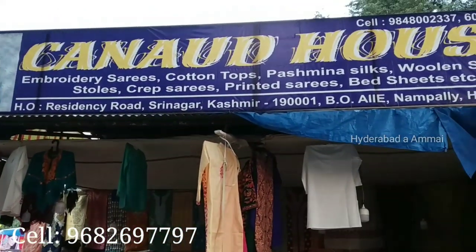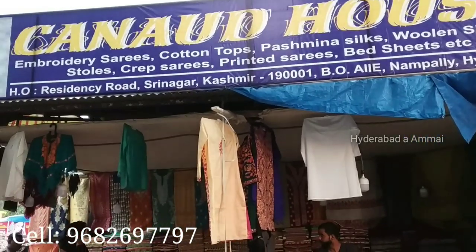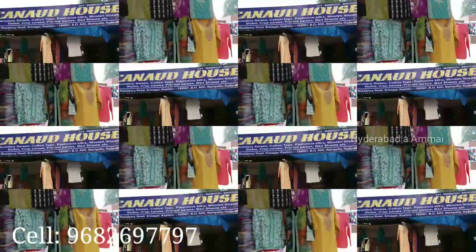Hello friends, welcome back to my channel. We are now looking at the Kanad House in our exhibition, looking at the Kashmiri art manufacturer.